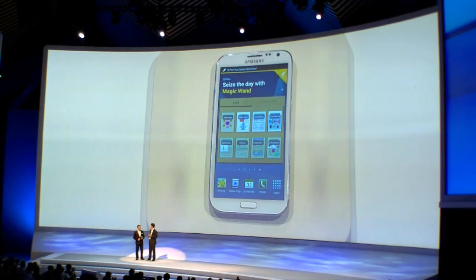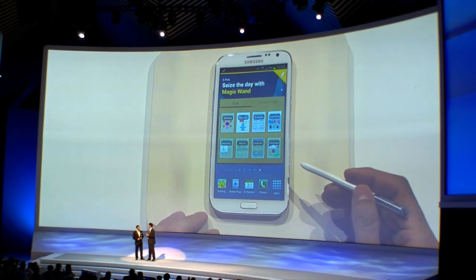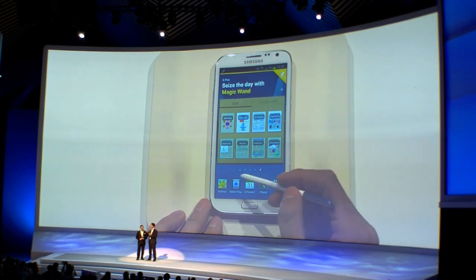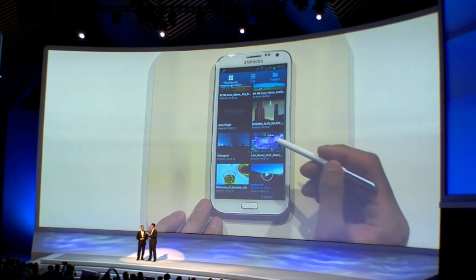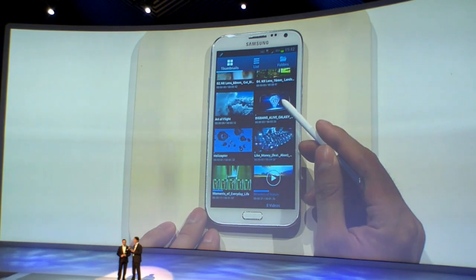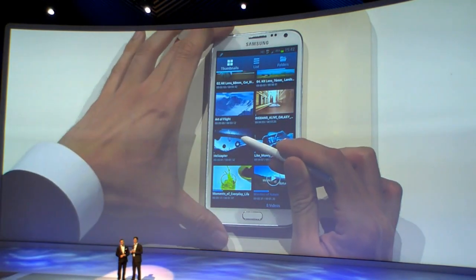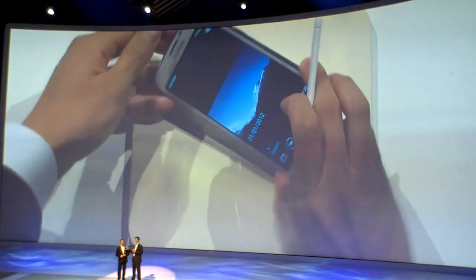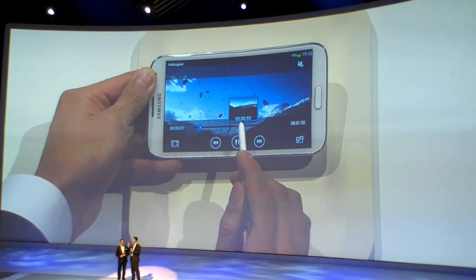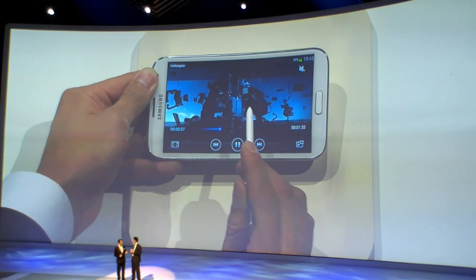What about AirView? Here's how it works — you just take the S Pen and hover over an icon, and you'll get a preview of what's inside. If you have a look at the screen behind us, you'll see what TK is doing. He's launching the video. And while the video is playing, he just has to hover over the timeline to see a small bubble that gives him a preview of what's to come — which is perfect to get back to where you were watching.